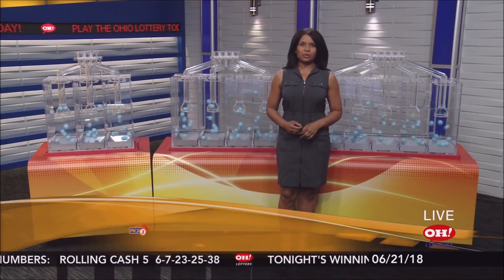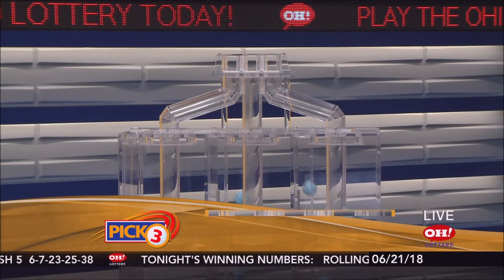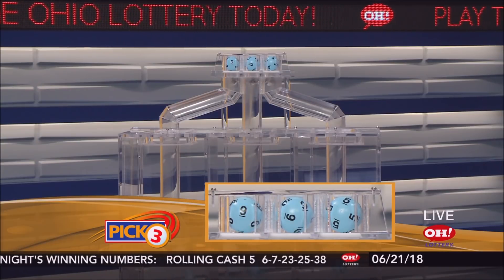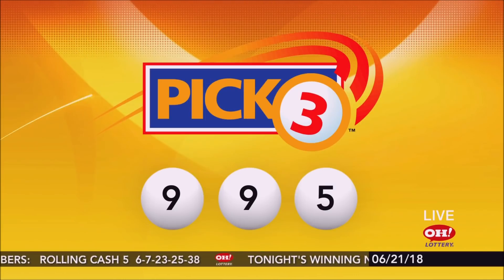Hi, everyone. We are here to pick winning numbers for Thursday, June 21st. I'm Sherri McClain. Tonight's winning Pick 3 numbers are 9, 9, 5. Your winning Pick 3 tonight: 9, 9, 5.